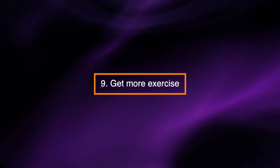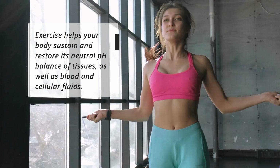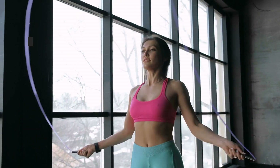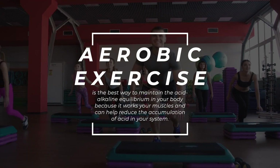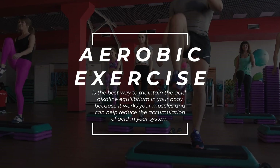Get more exercise. Exercise helps your body sustain and restore its neutral pH balance of tissues as well as blood and cellular fluids. Doing aerobic exercise is the best way to maintain the acid-alkaline equilibrium in your body because it works your muscles and can help reduce the accumulation of acid in your system.